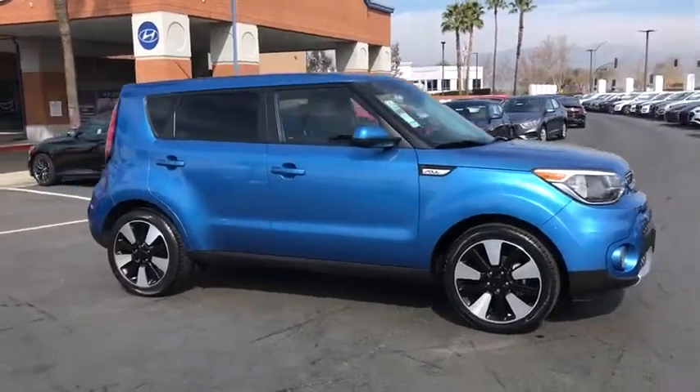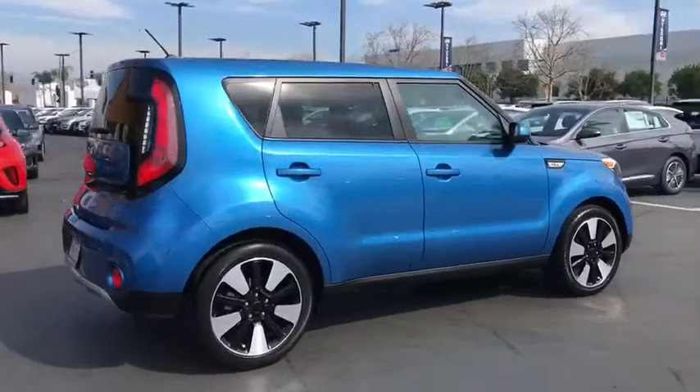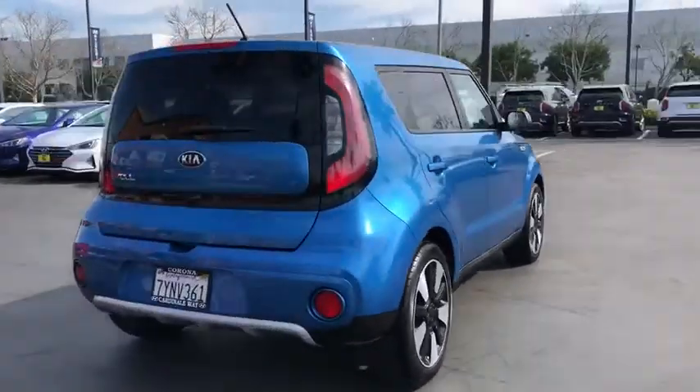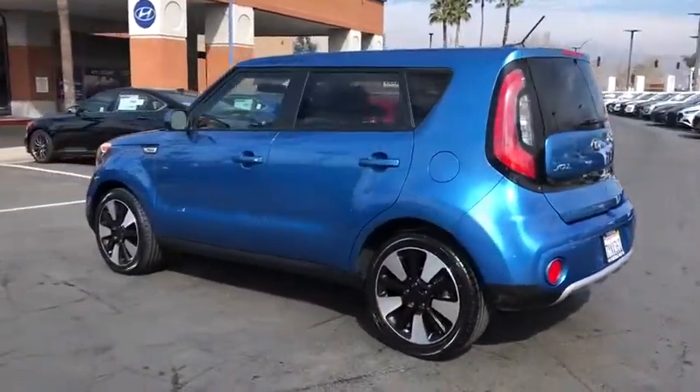We are pleased to show you the 2017 Kia Soul. The Soul is quick and ready with its innovative, catchy style, a sharp, roomy, and well-fitted cabin, and a comprehensive list of safety and fun features.